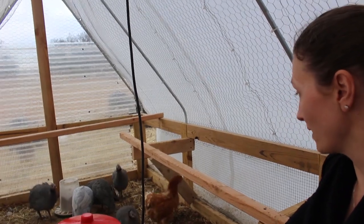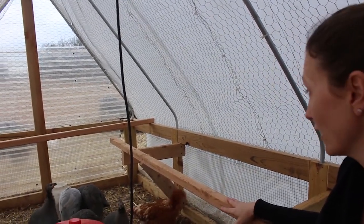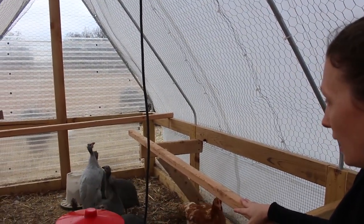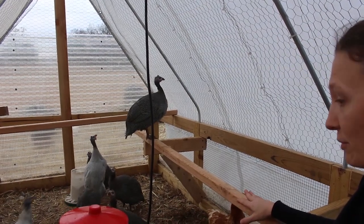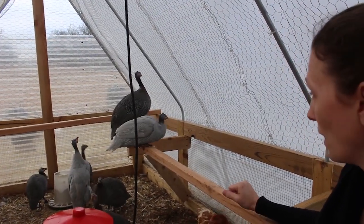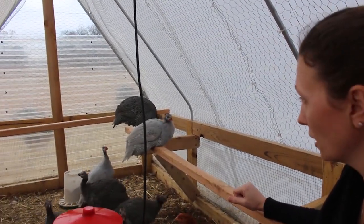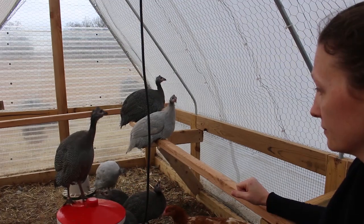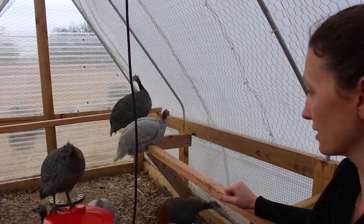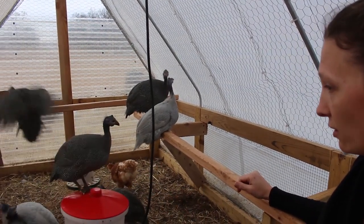So I just came out here to check on Mike's craftsmanship. He just did this today and I hadn't seen it yet. They had been talking about putting up roost bars for a little while now because they're older — they are now 12 weeks old. Our one guinea is 13 weeks old, everybody else is 12 weeks old.